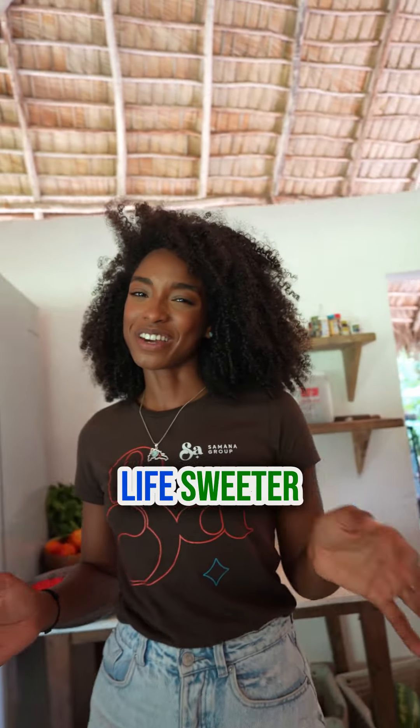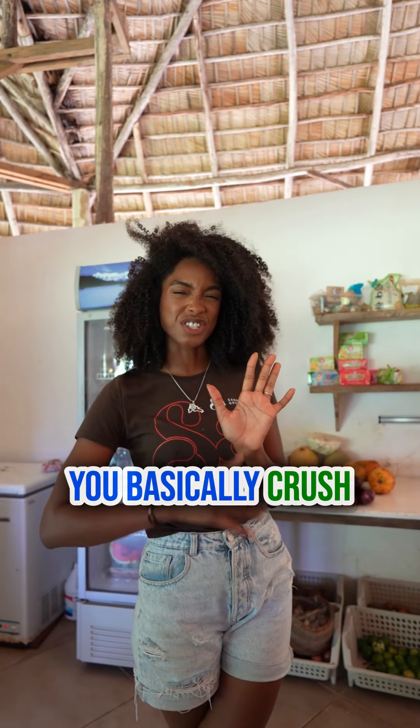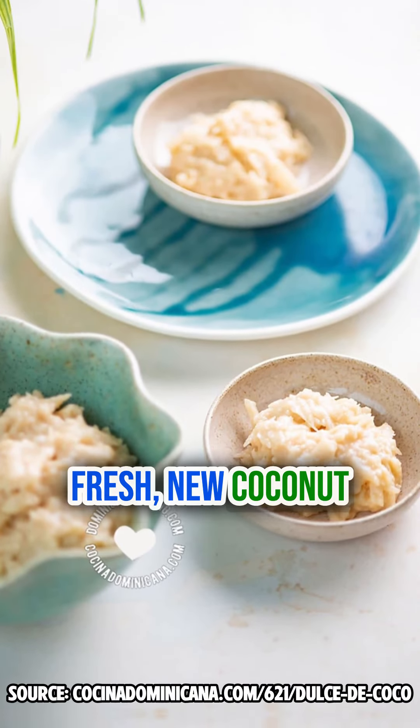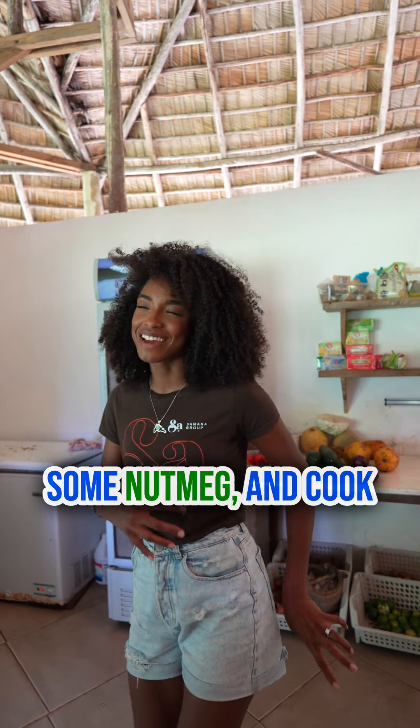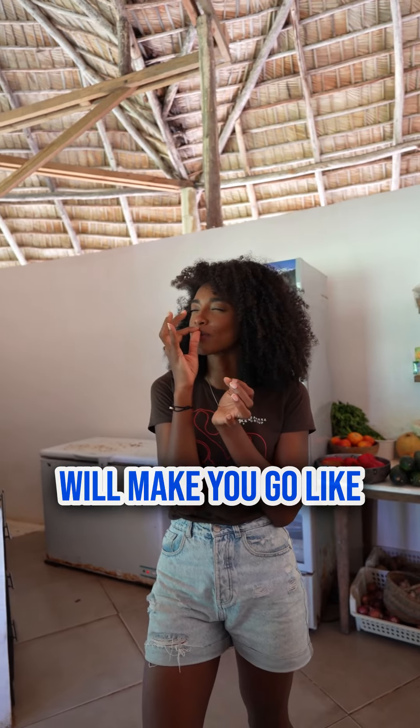And to make your life sweeter, don't forget about dulce de coco tierno. You basically crush fresh, new coconut. You add some sugar, you can add some cinnamon, some nutmeg, and cook all that deliciousness into something that will make you go, I'm in heaven.